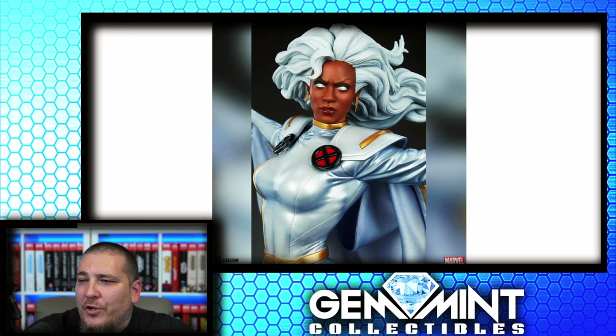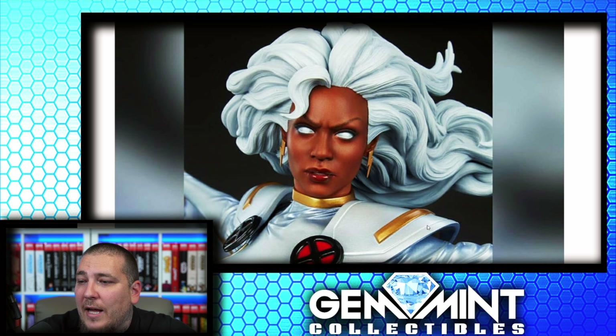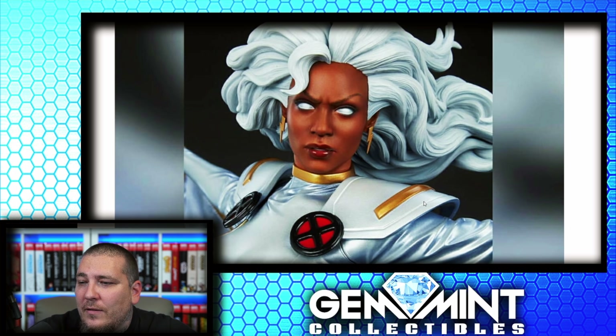Close-up shot of the portrait — looks awesome. Love the eyes, you got that red lipstick, traditional Storm look. Hair looks great. The hairline — I don't like that big 90-degree angle to be honest, but I think that's just a little bit of a nitpick.